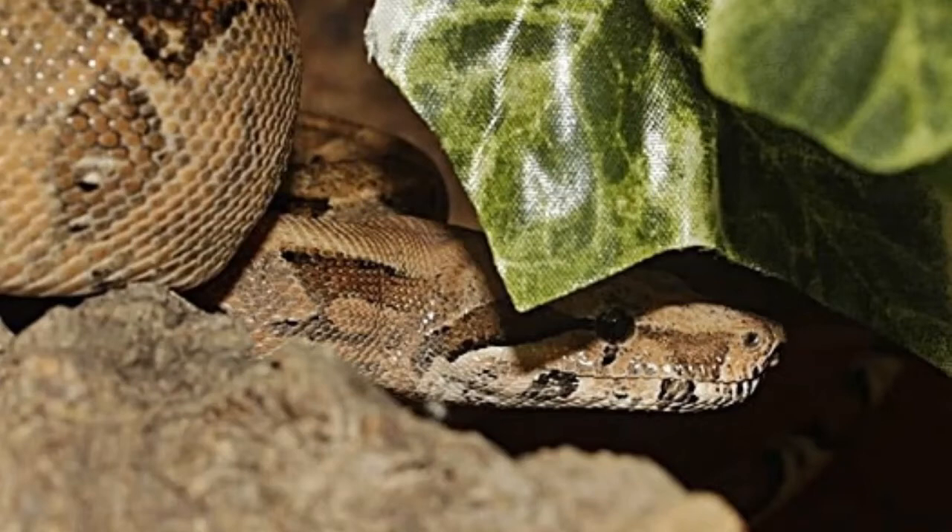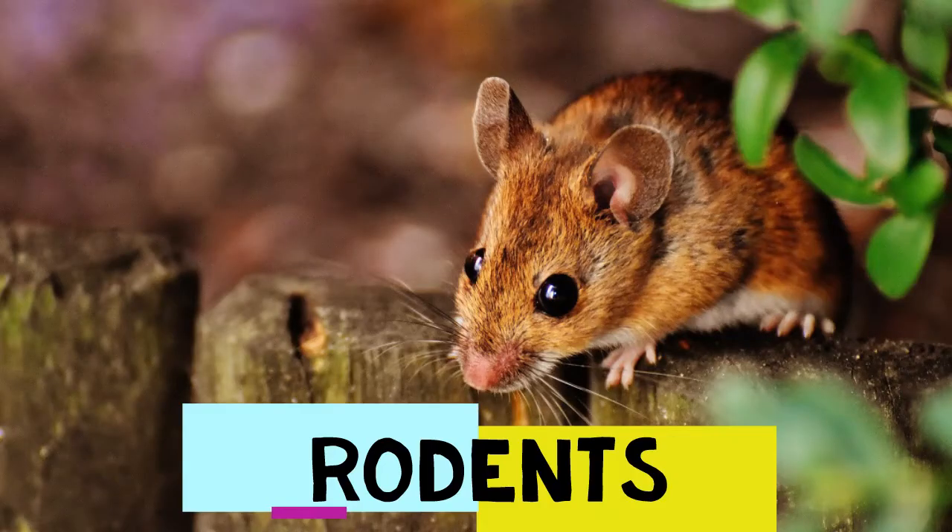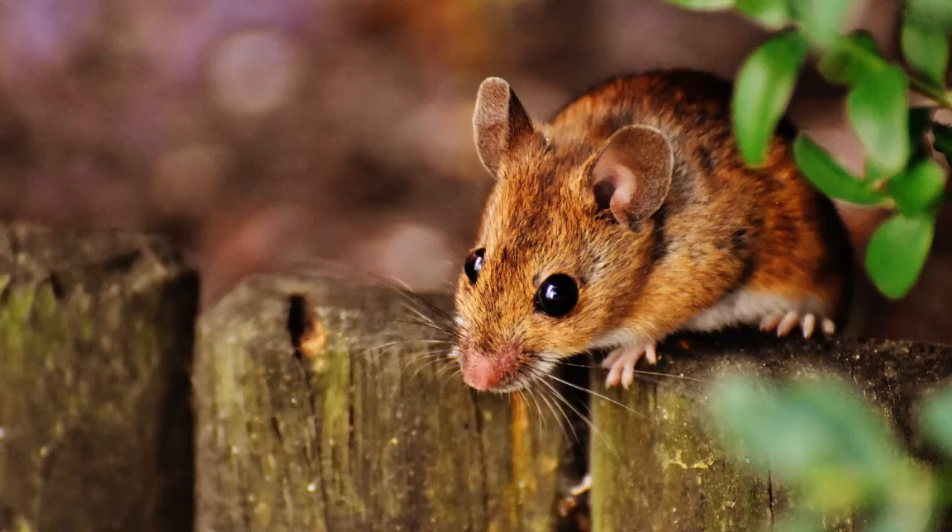Now that we know how the boa constrictor hunts and how it kills its prey, let's take a closer look at the boa's diet and what it entails. Young boa constrictors often dine on rodents. Once a boa hatches, it becomes immediately responsible for finding its own food. Until a boa reaches roughly six to seven feet in length, it will prey on rats and mice.